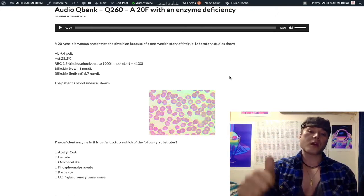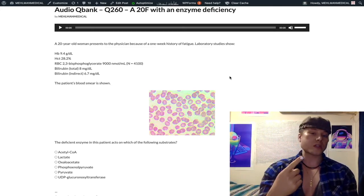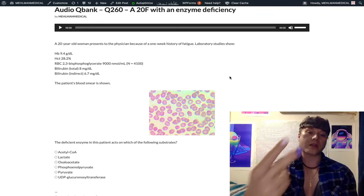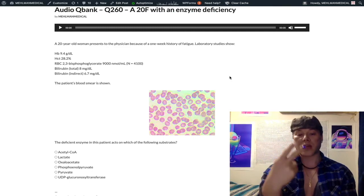When thinking of hemolysis secondary to enzyme deficiencies: G6PD is the most common cause, X-linked recessive. Pyruvate kinase deficiency is the second most common cause of hemolysis secondary to an enzyme deficiency.